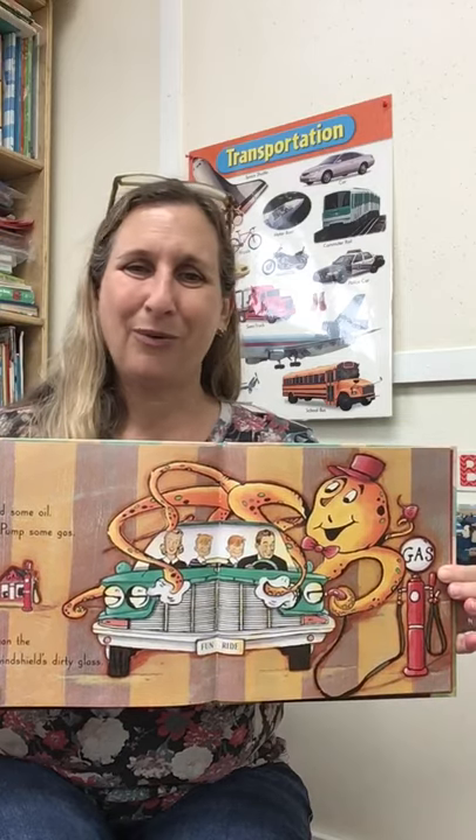Add some oil, pump some gas, clean the windshields, dirty glass. Look who is helping wash the car. I've never seen an octopus wash a car before. Have you? But they do like water, so...